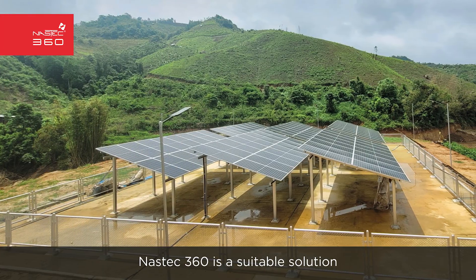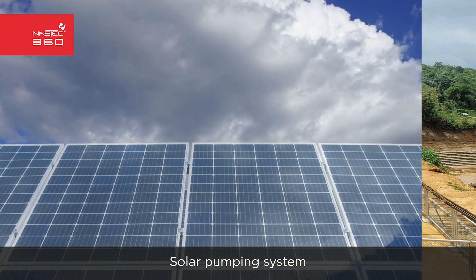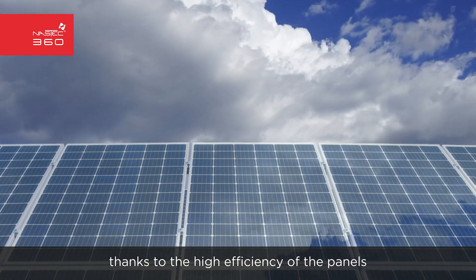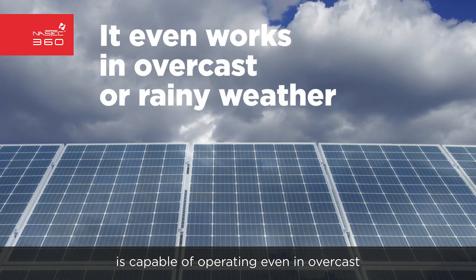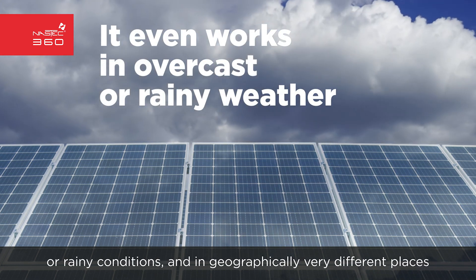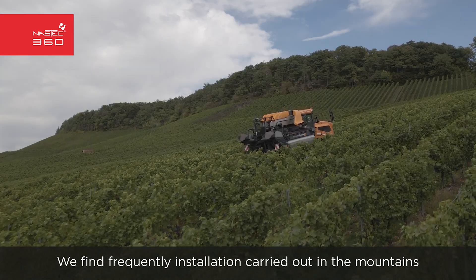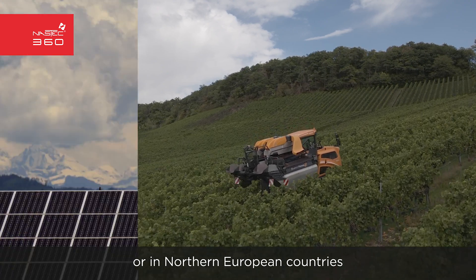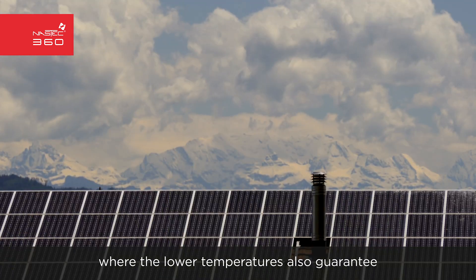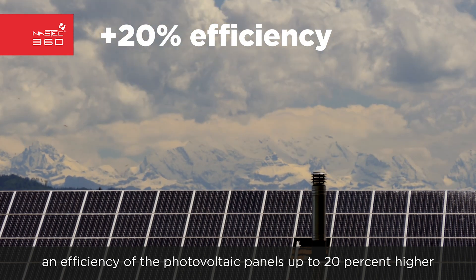NASTEC 360 is a suitable solution for every place and weather condition. The solar pumping system, thanks to the high efficiency of the panels, pumps and control electronics, is capable of operating even in overcast or rainy conditions, and in geographically very different places. We frequently find installations carried out in the mountains or in northern European countries, where the lower temperatures also guarantee an efficiency of the photovoltaic panels up to 20% higher.